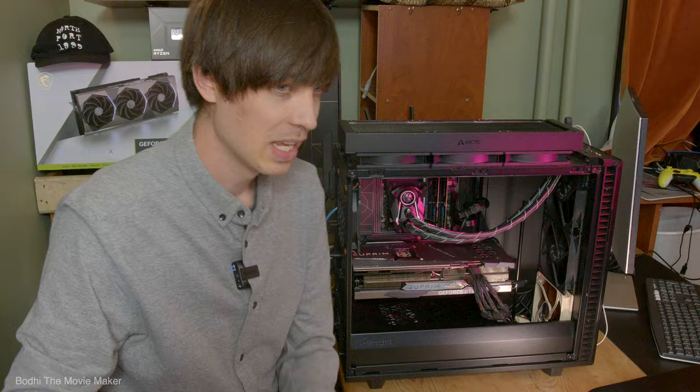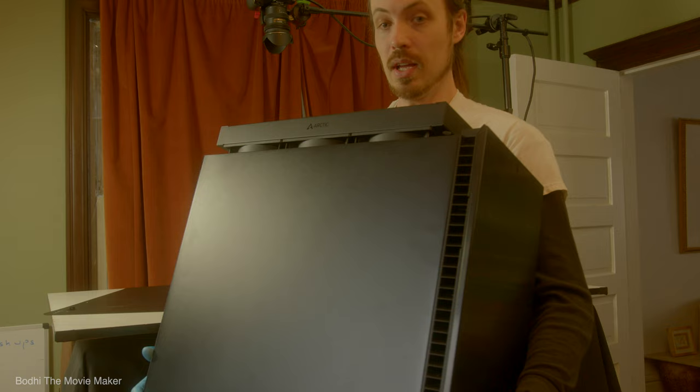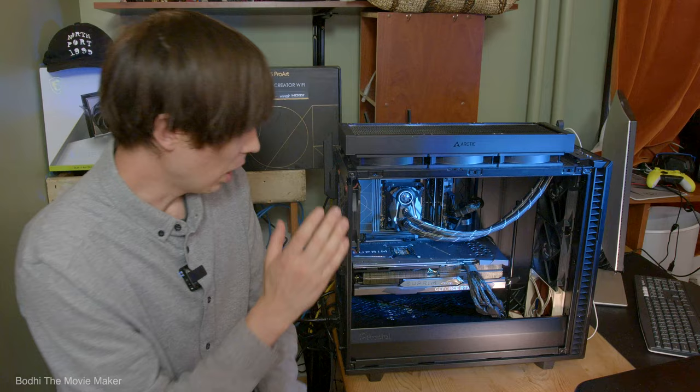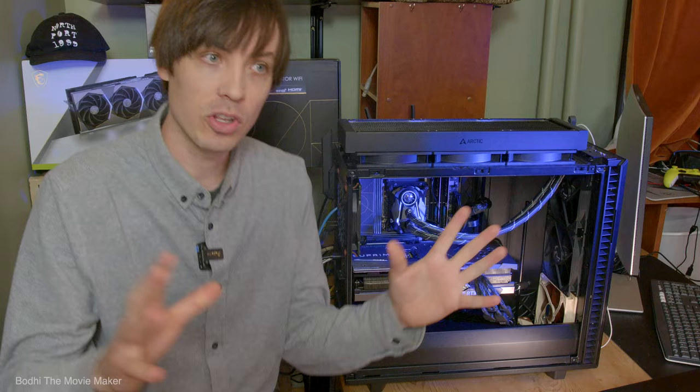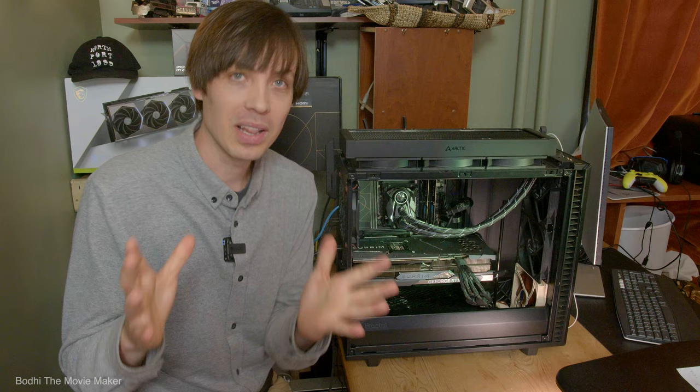Physical problem number four: be careful when moving your PC around. If you jostle the PC too much, the GPU could come slightly unseated from the PCIe slot, and then you'll have to unplug the power supply, remove it from the PCIe slot, and plug it back in.